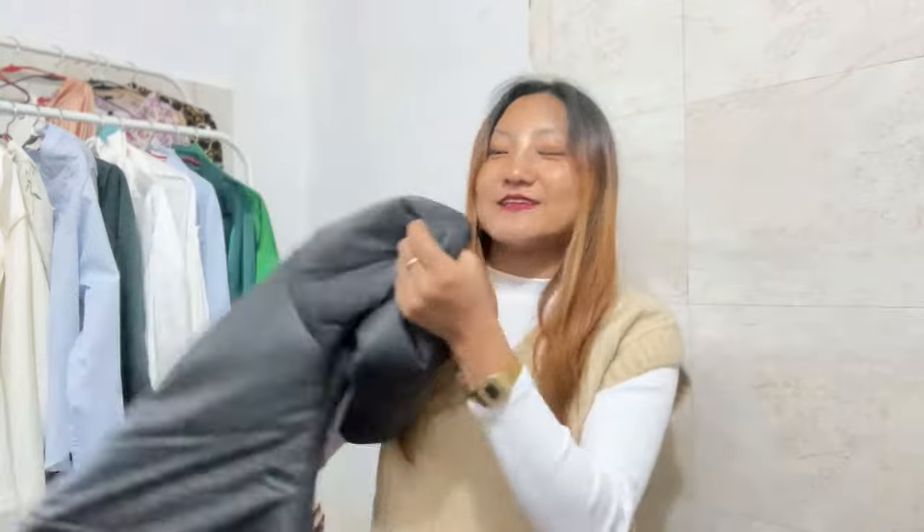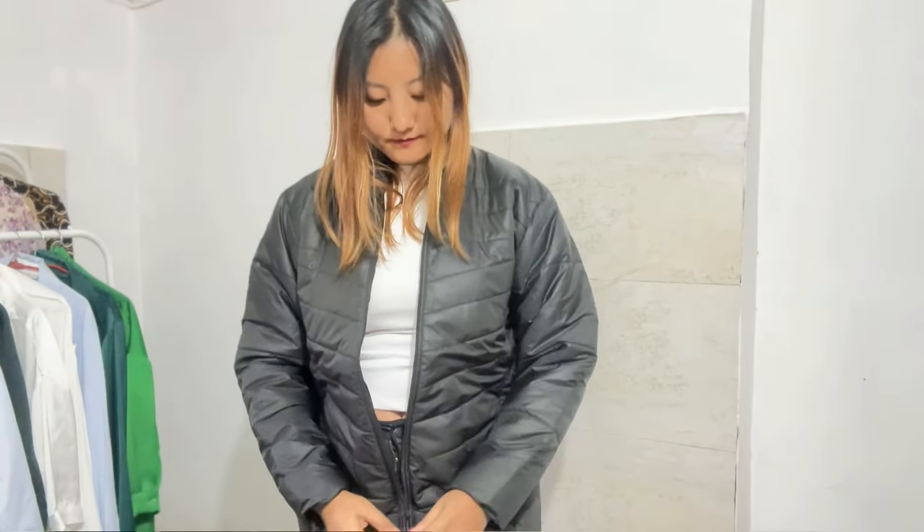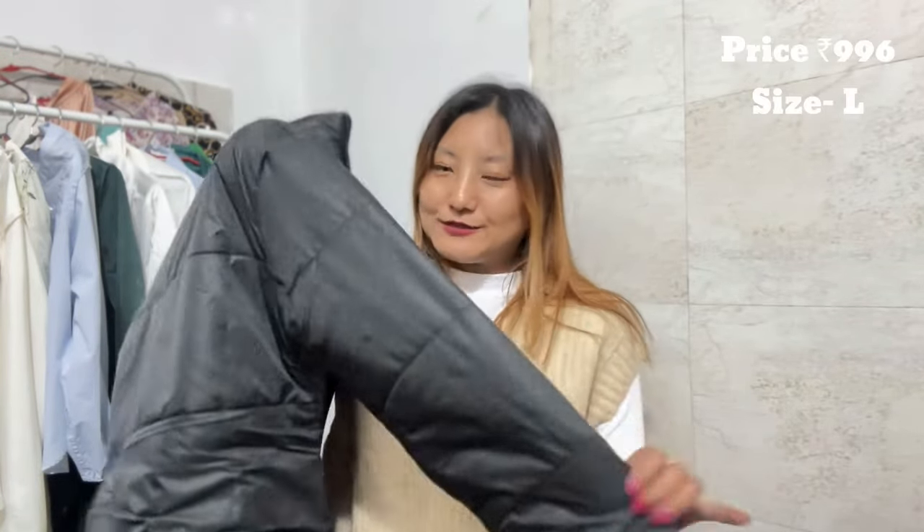The next one I have is this stylish long sleeve winter jacket — a bomber-style jacket where air can't even come inside. I got it in a bigger size because I like it oversized; this one is in large size. I love how it's very stylish and it keeps you really warm because there is no way air is coming inside. They have it in different colors but black is always a good go-to color, so I went for black. I got it for 996 rupees — the quality is super and I would highly recommend it if you are looking for a jacket this winter.